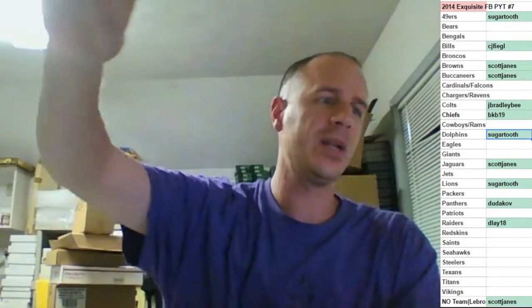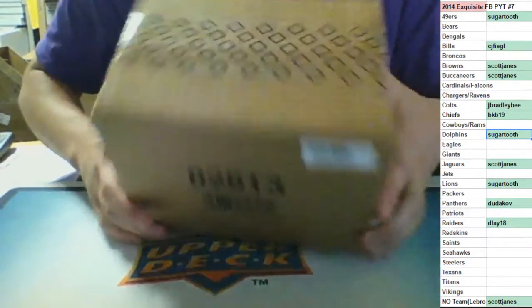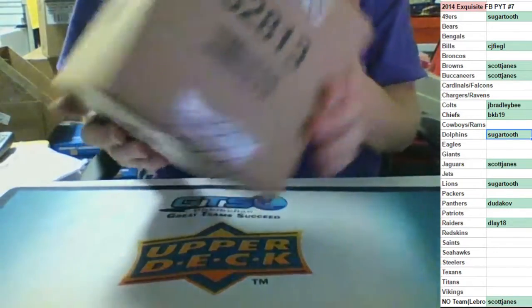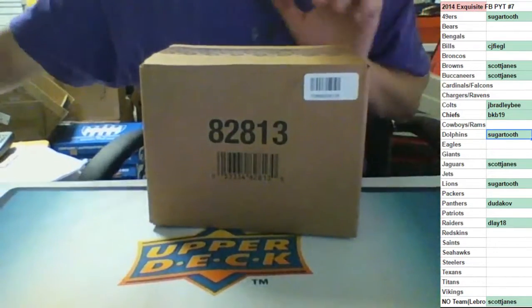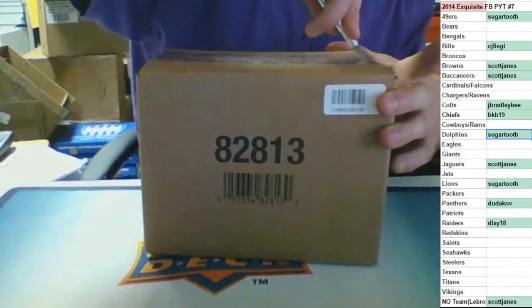2014 Exquisite Football full case break. All the teams on the screen in green are paid for and ready to go. The teams in white are mine because I felt like gambling tonight. Hopefully I hit something because I got a lot of teams in white. Give everybody a chance to buy whoever they want - the rest of the random teams are mine. It's been a fun day with a lot of breaks going on and we still have the jersey break to do.